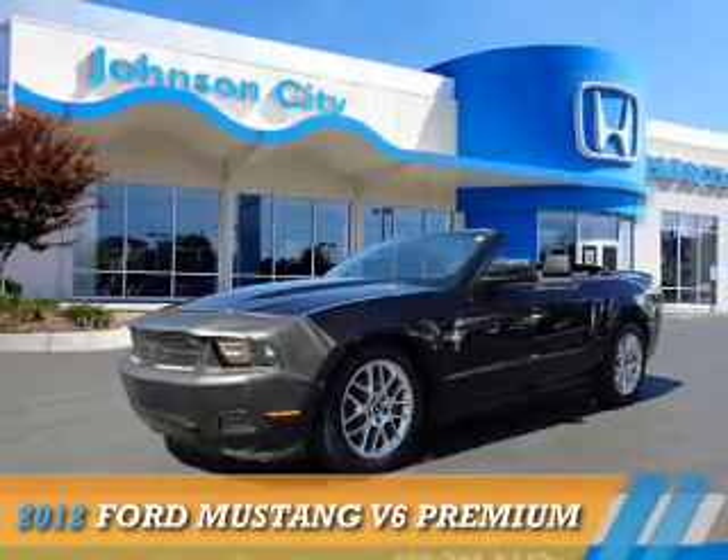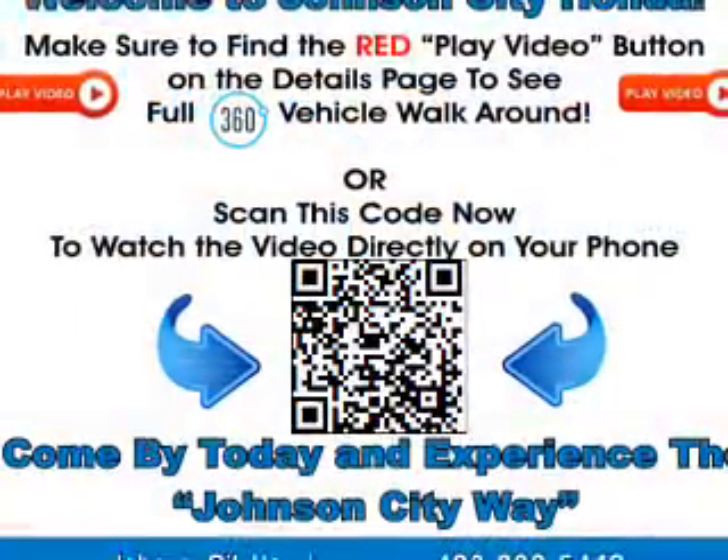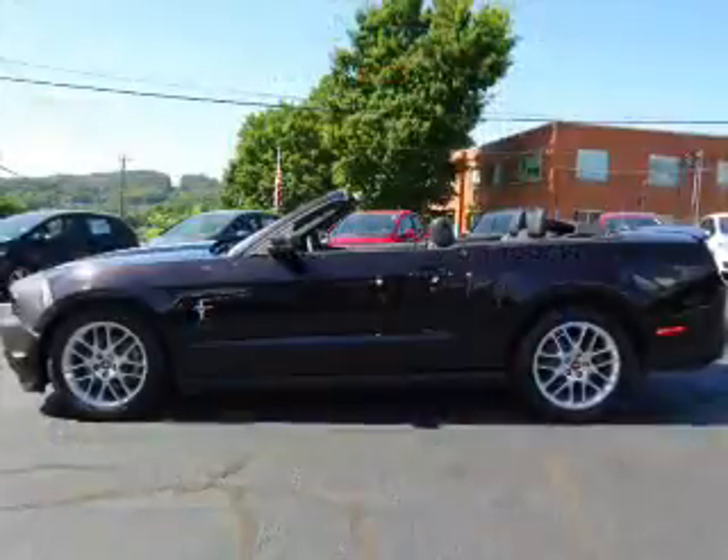Presenting the 2012 Ford Mustang. It's powered by rear-wheel drive, a 3.7-liter, 6-cylinder engine, and a 6-speed automatic transmission.